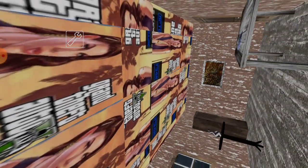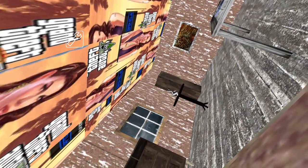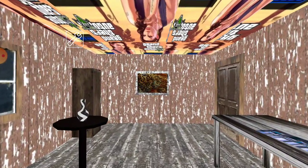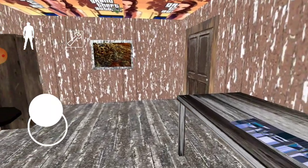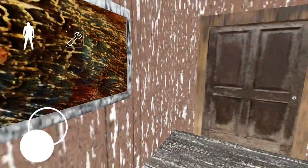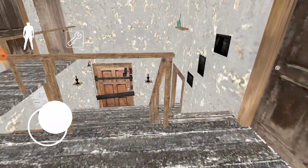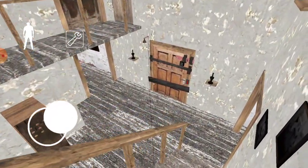Grand Theft Auto ceiling. Okay, very nice. The rest of it just looks like Granny. I think someone might have been a bit lazy with the release of their game. Let's see if it's stable at least. Grand Theft Auto ceiling again — okay, good stuff.